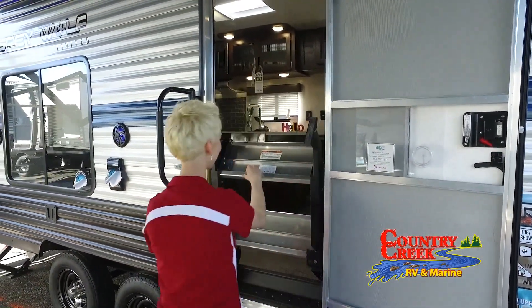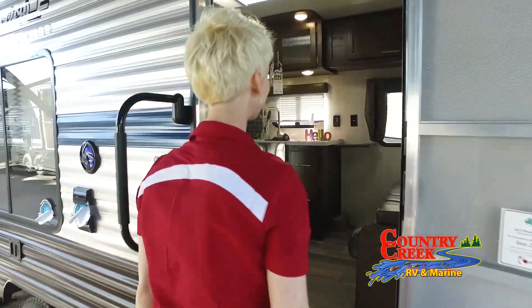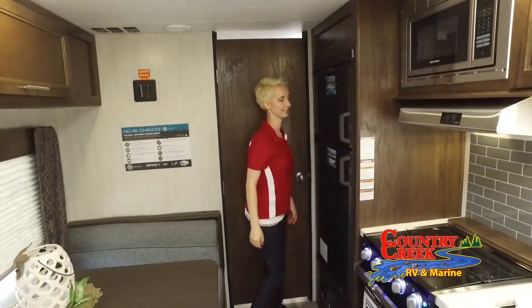Welcome to Country Creek RV and Marine Supercenter, your RV, boat, and tracker off-road dealer in Hattiesburg, Mississippi. We have a large selection of new and used RVs at great prices.